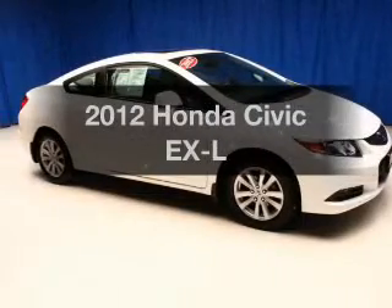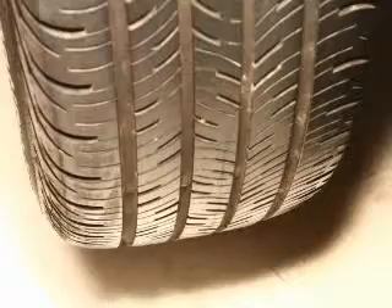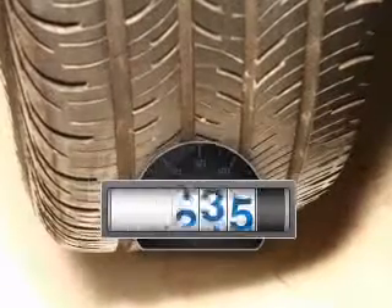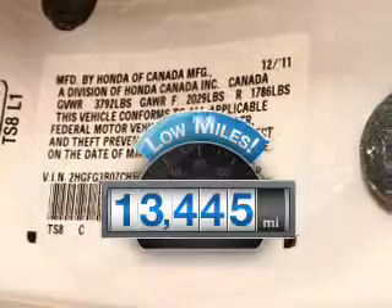Get noticed in this 2012 Honda Civic. Find everything you want in a ride under one roof. With this vehicle, low mileage is an important factor in your purchase, and this vehicle delivers a low odometer reading.